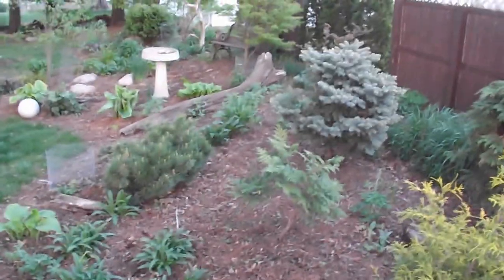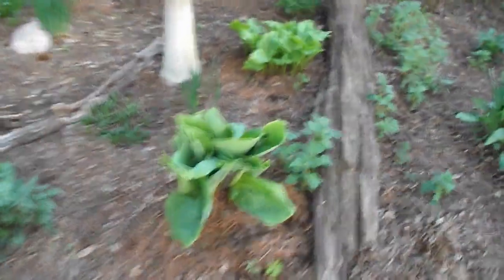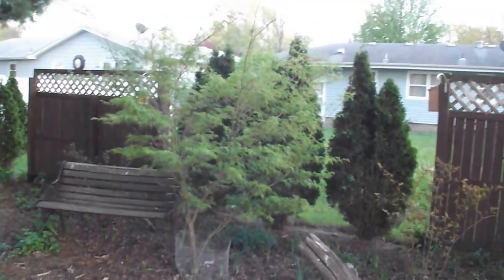This is part shade. Believe it or not, that blue spruce does pretty good — doesn't do too bad. And the hostas don't mind. These are sun tolerant. This is Sun and Substance. That's an upright Japanese maple.